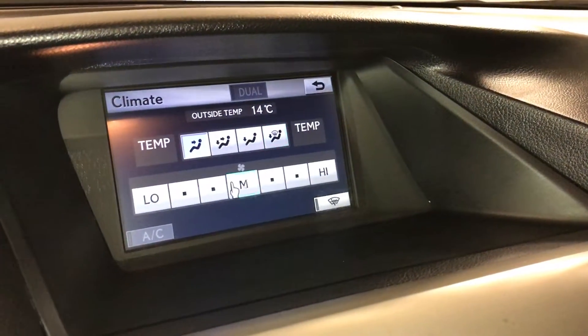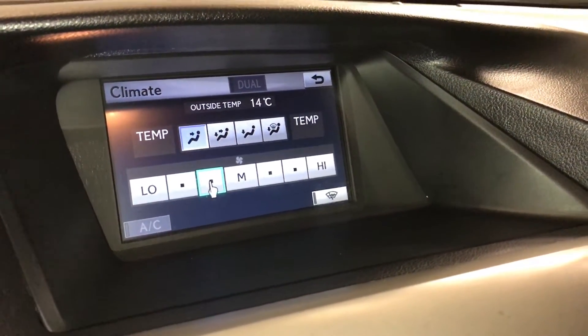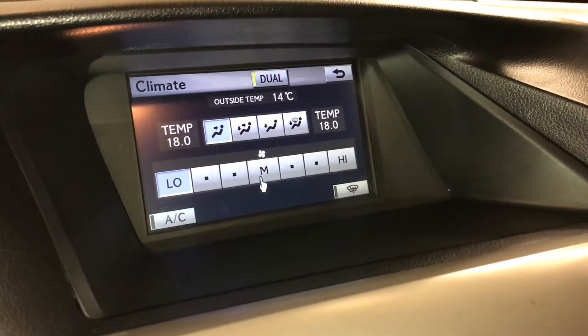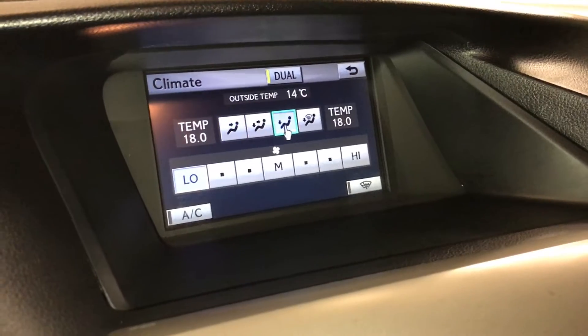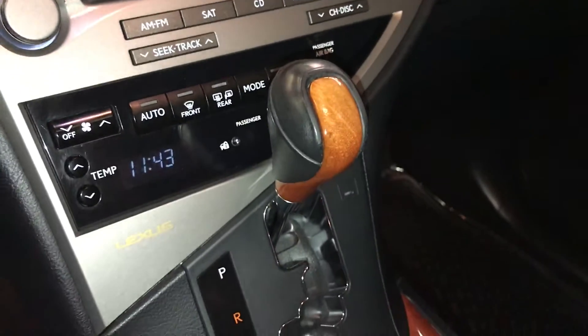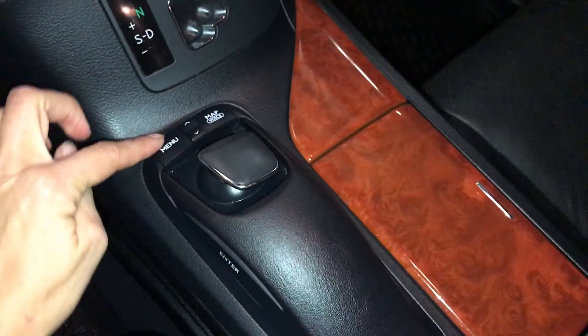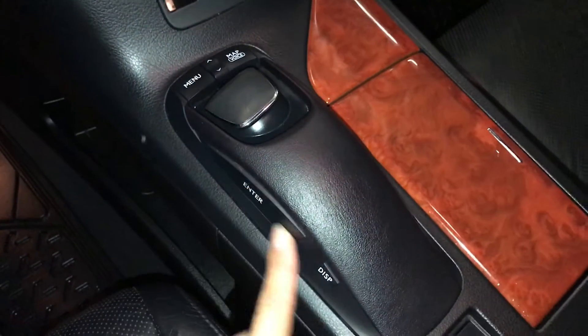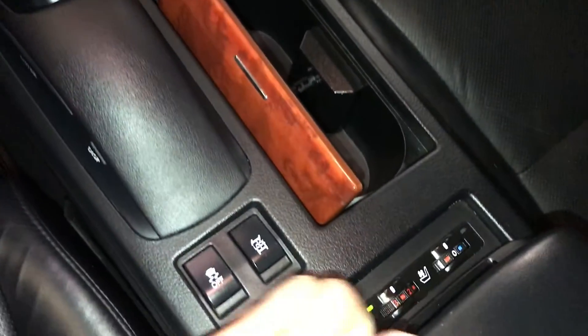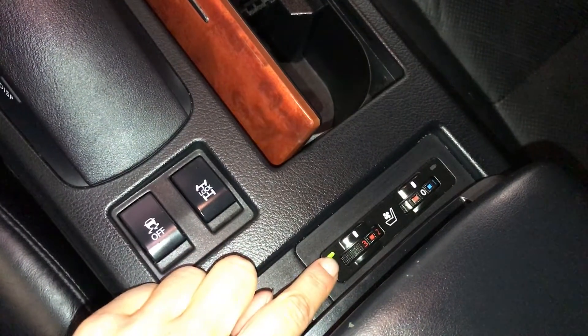You can control your climate from up here or down below. Dual zone AC, windshield wiper de-icer, front and rear defrost, and heated side mirrors. Heated and ventilated front seats with three settings.